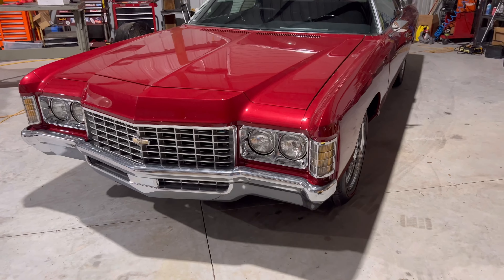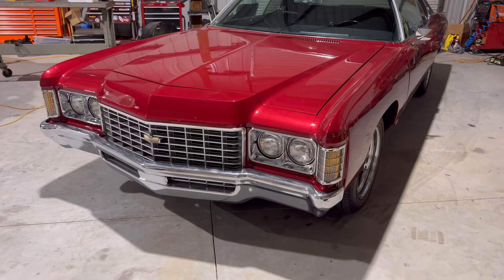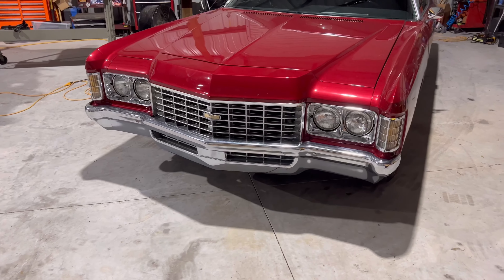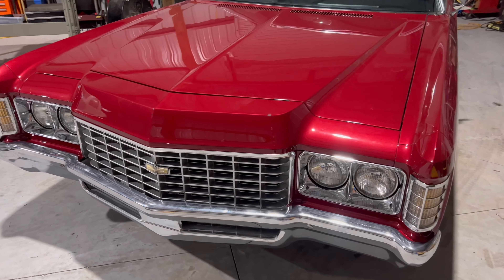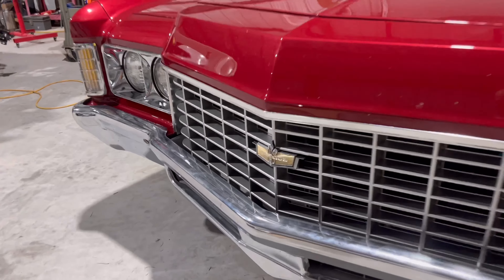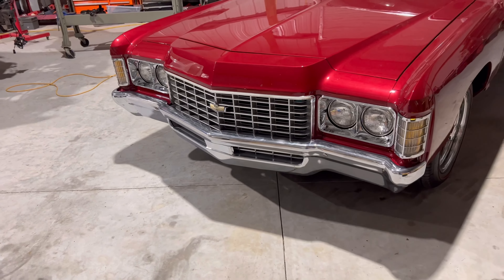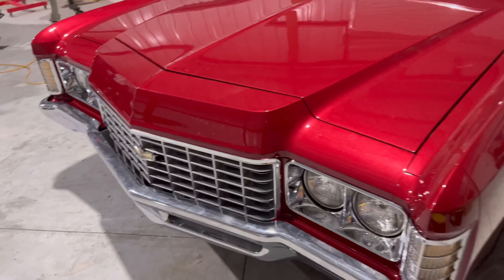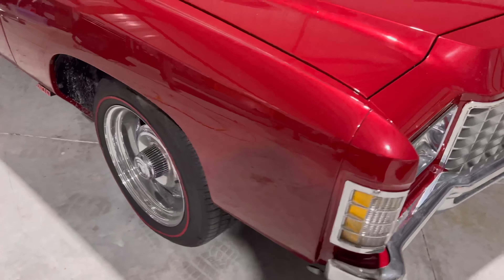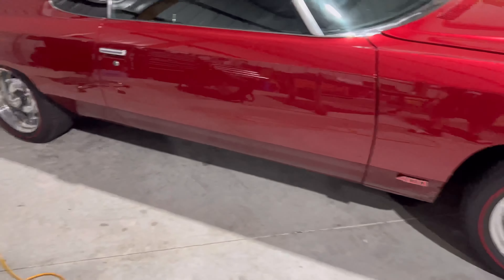The cool thing about the NOS one is it had the back plate and the little nuts with rubbers to hold it in. I put the original emblem back on and I'm keeping the NOS one as a spare. If you can find NOS parts on eBay, Facebook Marketplace, or Instagram, try to buy them immediately because there are only so many left. NOS means New Old Stock — basically brand new from the '70s, never opened or installed. The car is also real dirty; I was going to clean it but haven't had time.